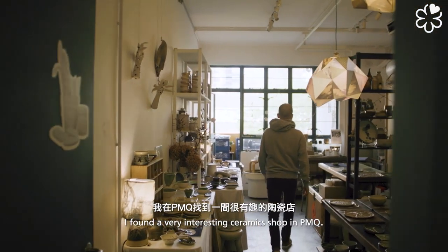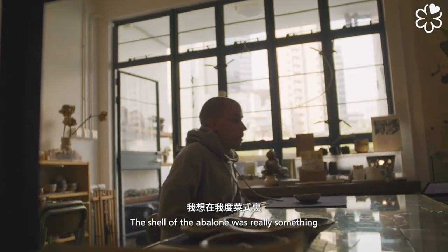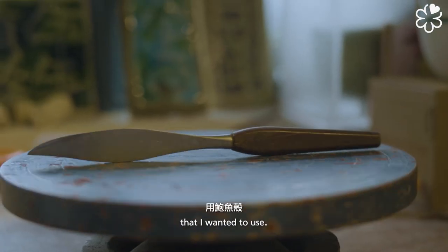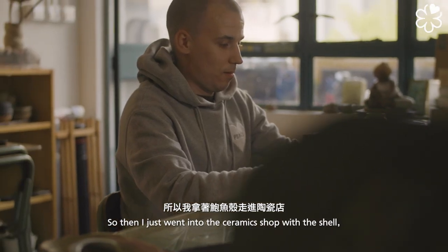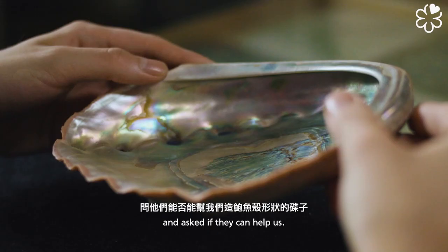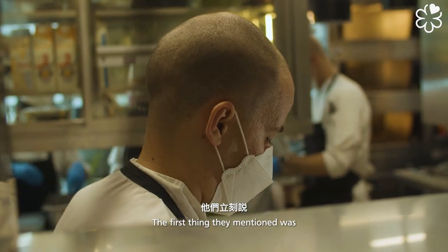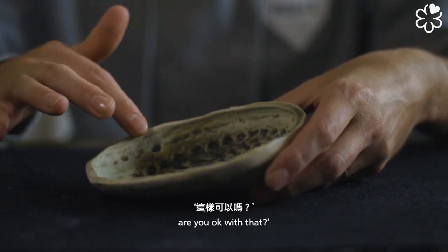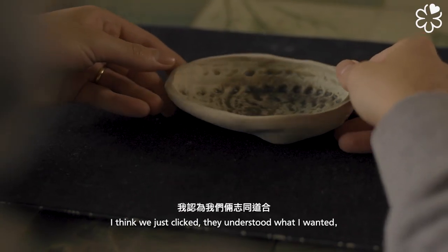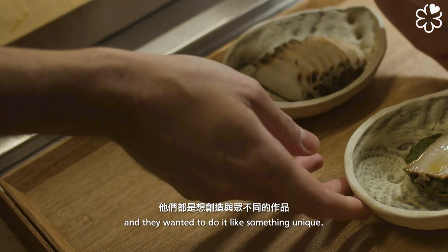I found a really interesting ceramic shop in BMQ. The shell of the Apollon is really something I want to use, so I went to the ceramic shop with the shell and asked if they can help us. The first thing they mentioned: we can do it, but each plate is going to be different — are you okay with that? And I think that was really the click. They understand what I want, and they want to do something unique.